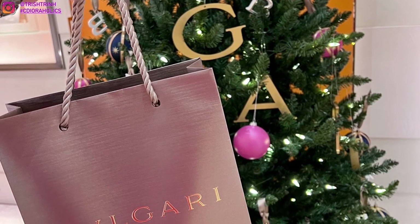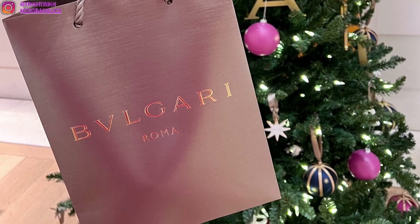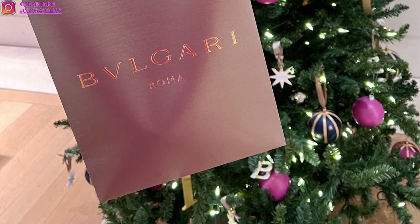Stay tuned for my Christmas unboxing from luxury houses — what they gifted me for Christmas. And that's it for today's video. I hope you guys enjoyed. Don't forget to subscribe to my channel and follow me on Instagram. I will see you guys next time. Bye!